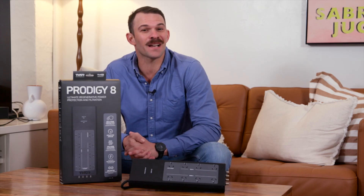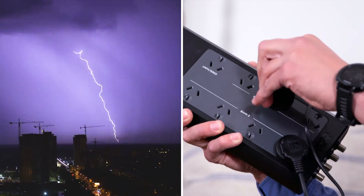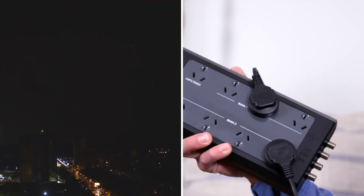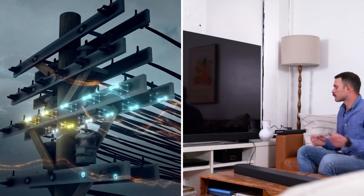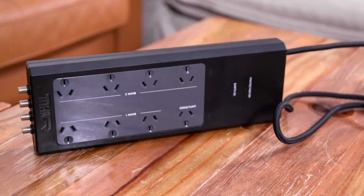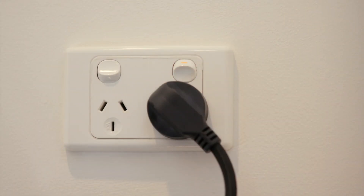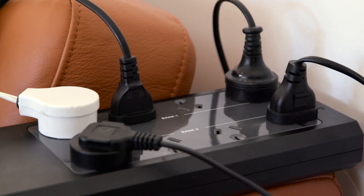Thor Technologies is an Australian company that specialises in power protection devices. As one of the leading companies in the industry, Thor is committed to providing cutting edge surge and filtered protectors that use the latest technology to defend your devices. All the company's products are designed to meet and exceed high standards of quality and performance. Simply put, Thor surge protectors are a cut above the competition.